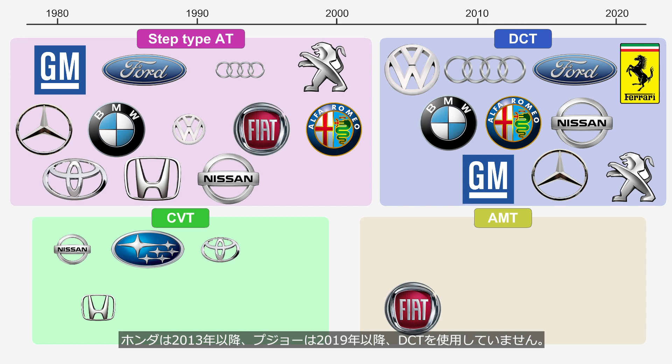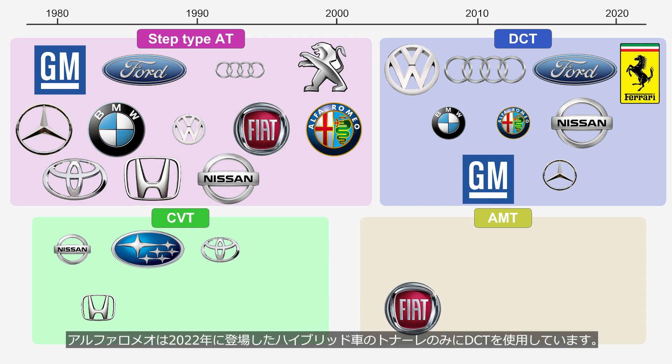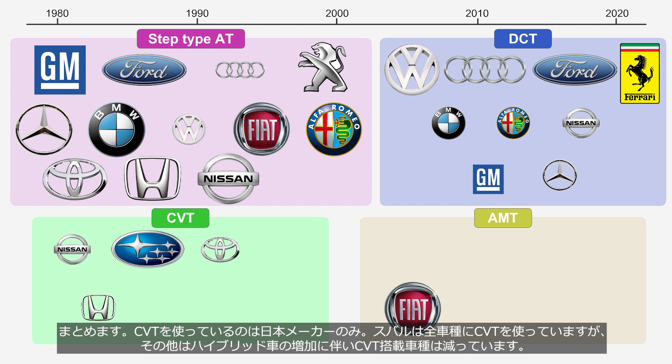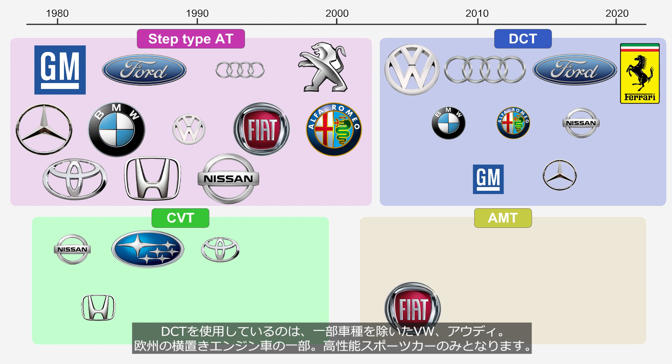Honda has not been using DCT since 2013, while Peugeot has not been using it since 2019. Mercedes-Benz and BMW only use DCT in transverse engine vehicles. Alfa Romeo only uses DCT in the Tonale, a hybrid car introduced in 2022. Nissan only uses DCT in the GT-R, which hasn't undergone a model change for 17 years. GM only uses DCT in the Chevrolet Corvette. To summarize: CVT is used exclusively by Japanese manufacturers — while Subaru employs CVT across all models, others are reducing CVT-equipped vehicles due to increasing hybrid adoption. Fiat is the only manufacturer using AMT. DCT is used by Volkswagen and Audi, with some exceptions, as well as in certain transverse engine vehicles in Europe and in high-performance sports cars.